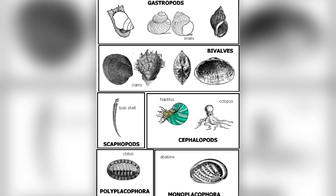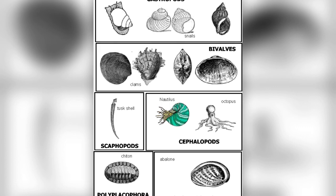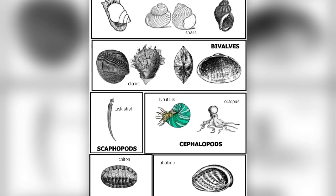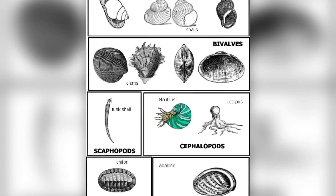There are three main groups or classes of phylum mollusca. They are the gastropods, bivalves, and cephalopods. There are also many other types such as monoplacophora, amphinura, and scaphopoda.